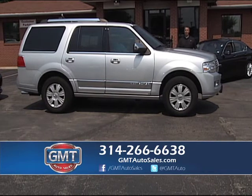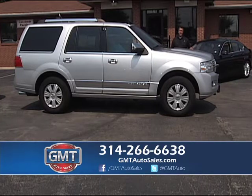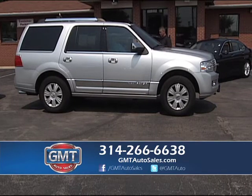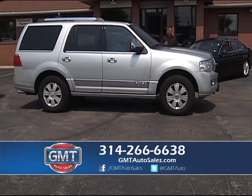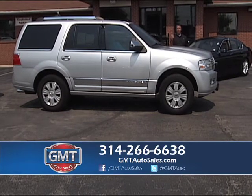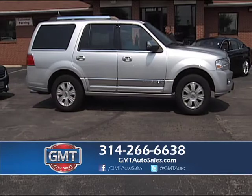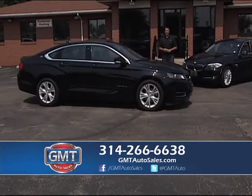We have full-size SUVs starting as low as $15,995. Here's a real nice 2010 Lincoln Navigator — navigation, all-wheel drive, leather, third row, factory roof, and low miles. A lot of my vehicles are low-mile vehicles. We don't sell high-mile vehicles — they're serviced, inspected, a lot of one-owners. We take trades, do financing, buy cars, sell cars — a little bit of everything. We're a one-stop shop at GMT Auto Sales.